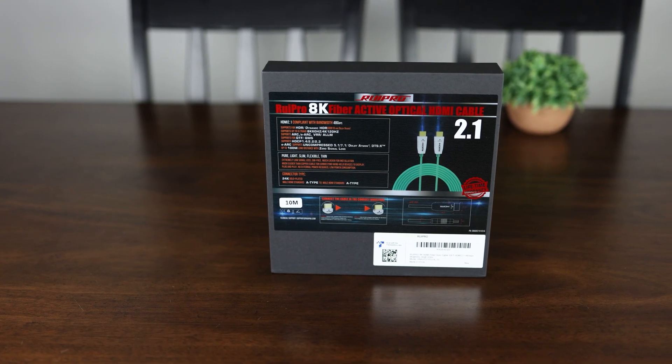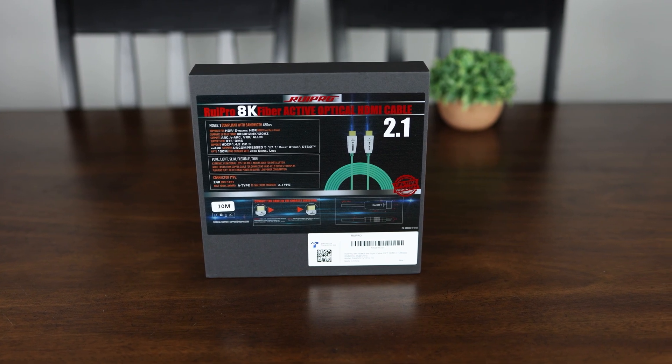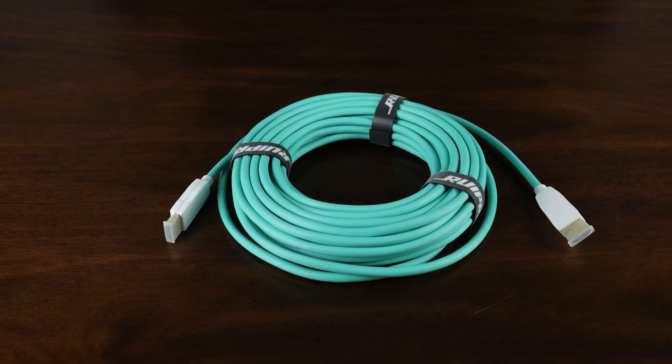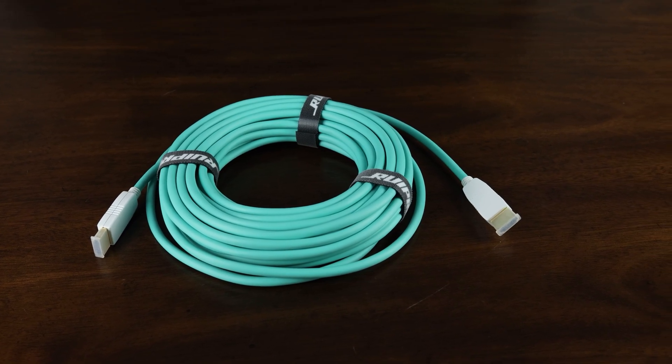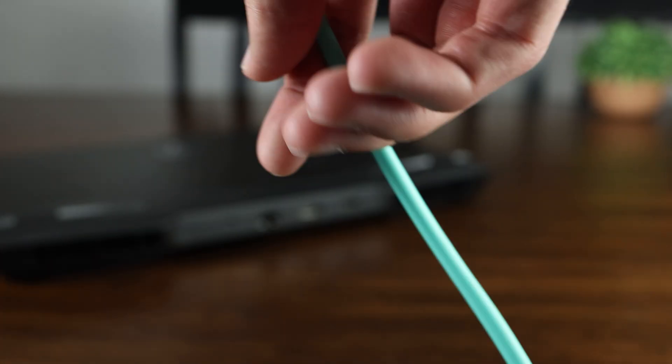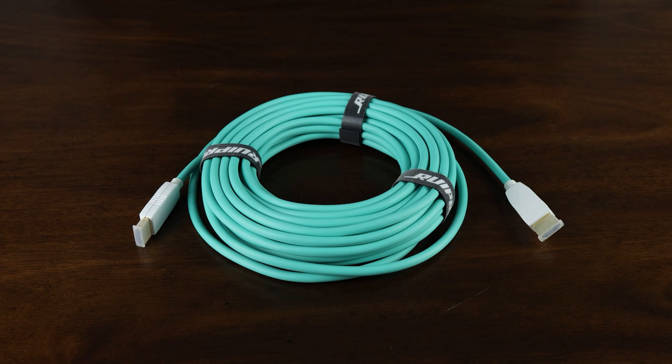Whether you're looking to connect a new console, gaming PC, or just need a fast and reliable HDMI cable to connect over long distances, Rupro has you covered with their Rupro 8K HDMI 2.1 fiber optic cable, available in sizes ranging from 3 to 165 feet, and can deliver a perfect full 48 gigabits per second connection over distances other cables could only dream of reaching.